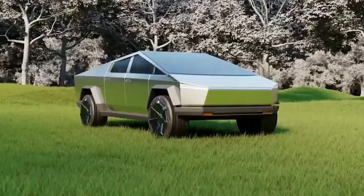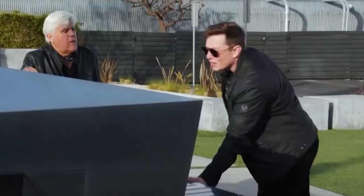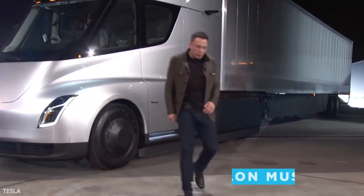The new Tesla Cybertruck will be equipped with new megawatt charging capabilities. According to Tesla CEO Elon Musk, this technology was developed for the new Tesla Semi-HGV and will be made available to Cybertruck drivers.